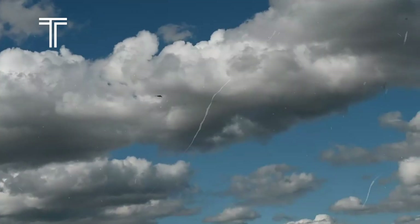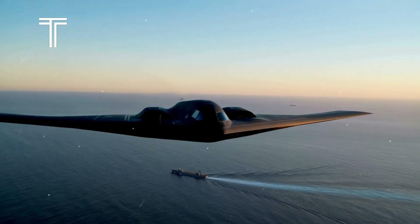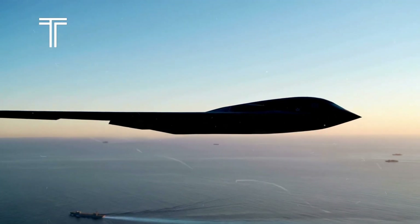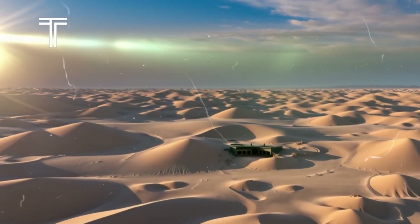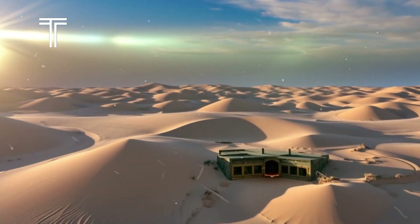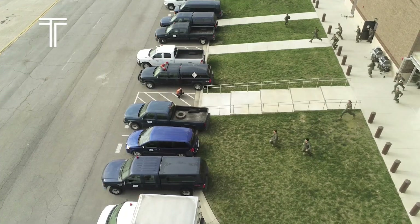The B-2, renowned as the world's most advanced bomber, flew nearly 8,000 miles to obliterate underground bunkers that posed a significant threat to U.S. naval forces in the Red Sea. What lay beneath this seemingly innocuous patch of sand was a series of weapons caches concealed by Houthi rebels who had been fortifying their arsenal deep underground. The operation began when two B-2 bombers took off from Whiteman Air Force Base, embarking on a journey that would last over 12 hours.